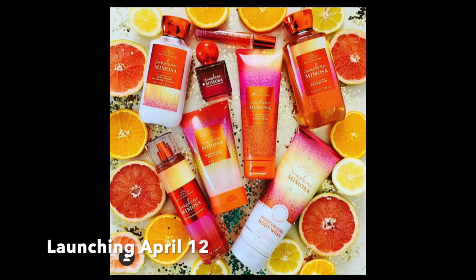They put the travel size perfumes out early — you can check your local Bath and Body Works to see if they still have them. They're on sale for seven dollars, regularly $12.50. This is a full-blown collection available April 12. They've even sent out PR packages to quite a few influencers. This one is so fun and yummy — like the sassy sister to Champagne Toast.